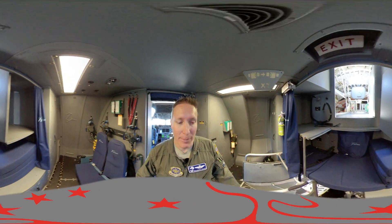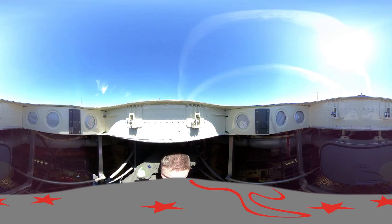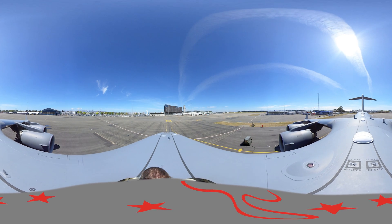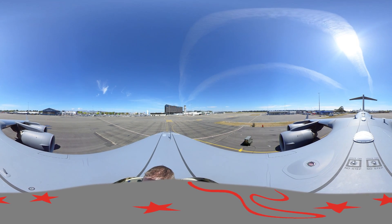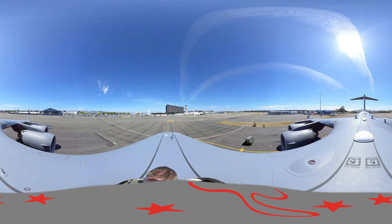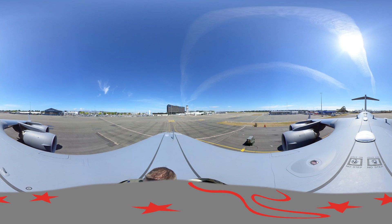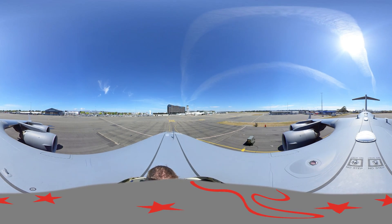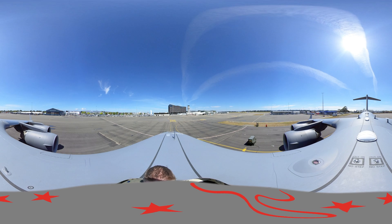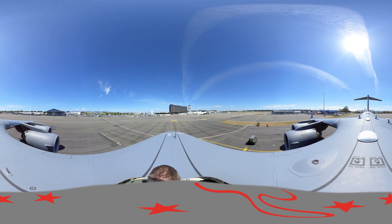Now let me take you up to the top of the aircraft. This aircraft is 174 feet long, or 53 meters. It's 170 feet wide, or 52 meters. We carry all of our fuel in our wings, and we can carry 245,000 pounds of fuel, which is 111,000 kilograms — the equivalent of 2,300 Toyota Camrys worth of fuel. The winglets on the ends of the wings sit over 8 feet tall, about 2.3 meters.